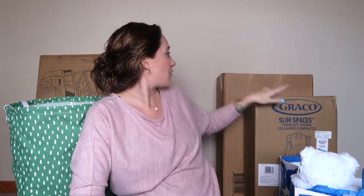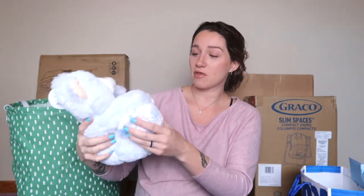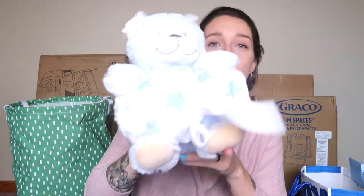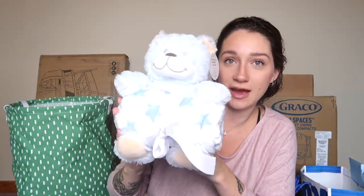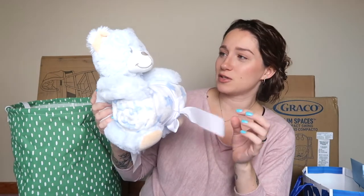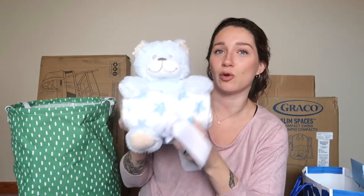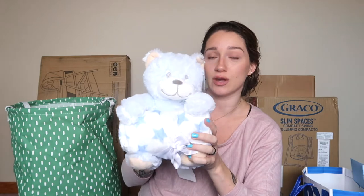I have two more bags over here and then that giant green thing. Let's go through these bags and then move on to the big boxes. In this bag there's this adorable little blue teddy bear with a blanket rolled up inside — it's called Huggable Friends. It's going to be such a cute little teddy bear for him to hold on to, and the little blanket can wrap him up. I absolutely love this.